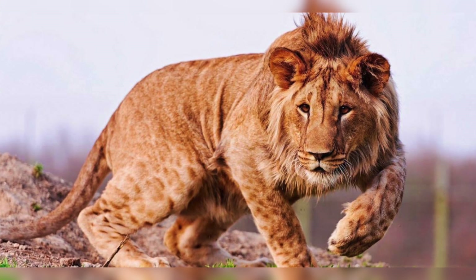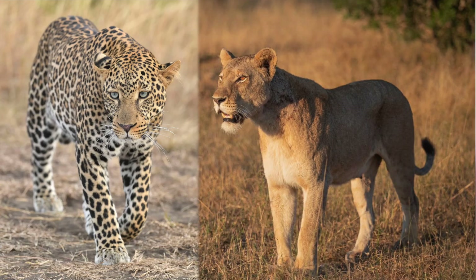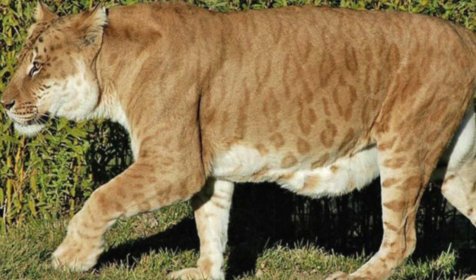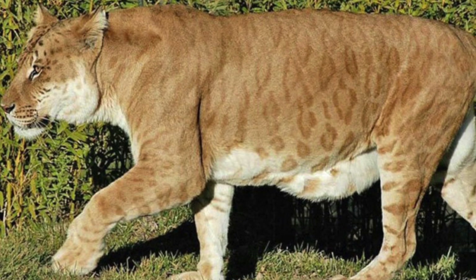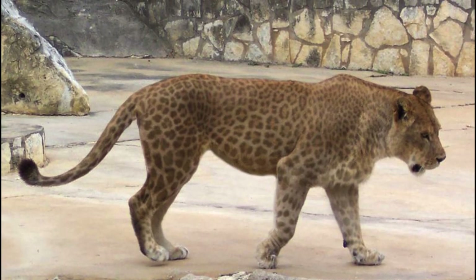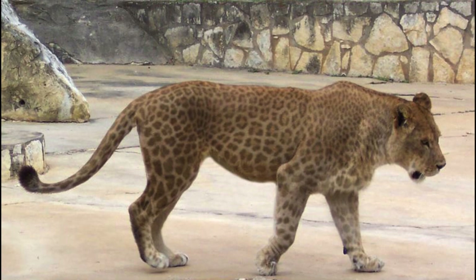A leopon is the hybrid offspring of a male leopard and a female lion. The head of the animal is similar to that of a lion, while the rest of the body carries similarities to a leopard. Leopons are big animals, nearly the size of a lion, with stout bodies, but their legs are shorter like a leopard.